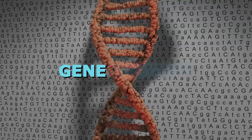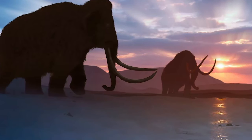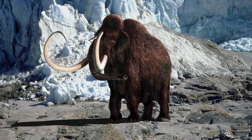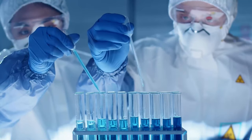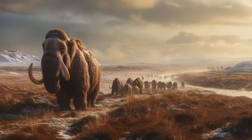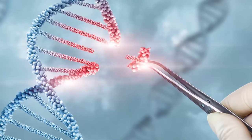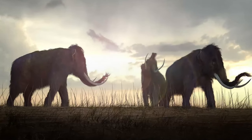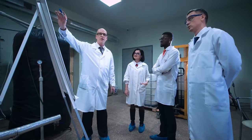Gene therapy is another approach, aiming to inject woolly mammoth DNA into the genome of an elephant, imbuing it with the characteristic traits of the extinct species. Scientists would aim to insert DNA sequences responsible for traits like thick fur, tusks, and adaptations to cold temperatures into the elephant's genome. This process, known as genome editing, relies on sophisticated techniques like CRISPR-Cas9, which allows precise alterations to the genetic code.